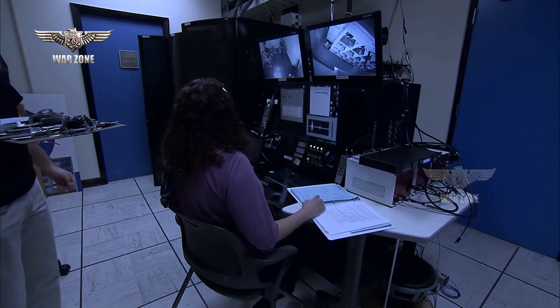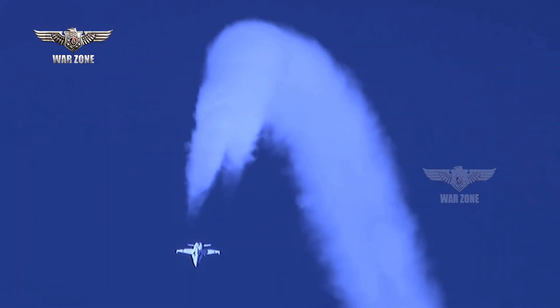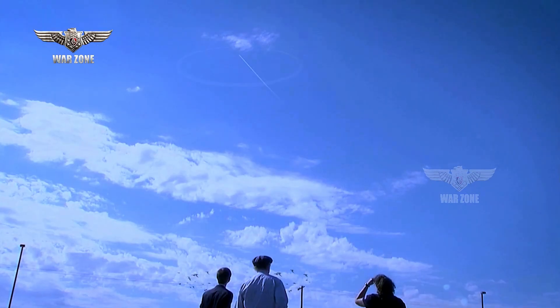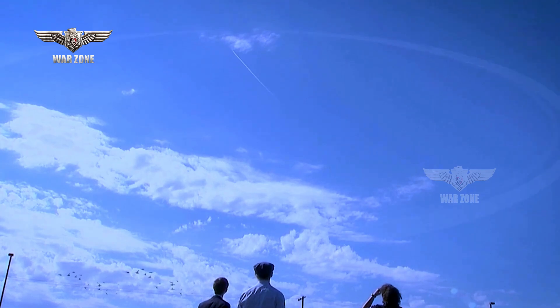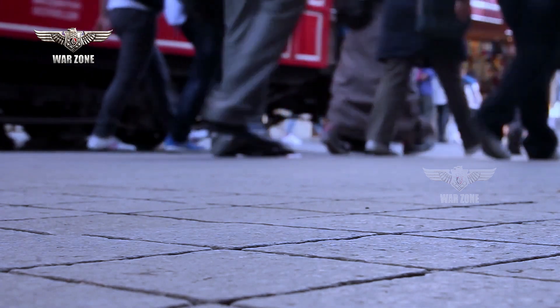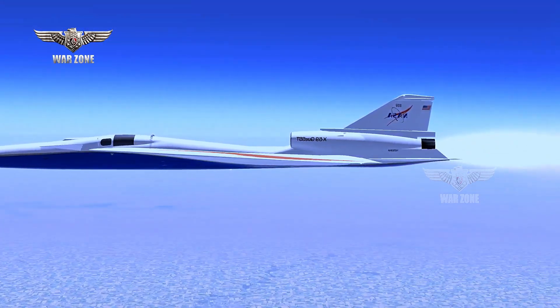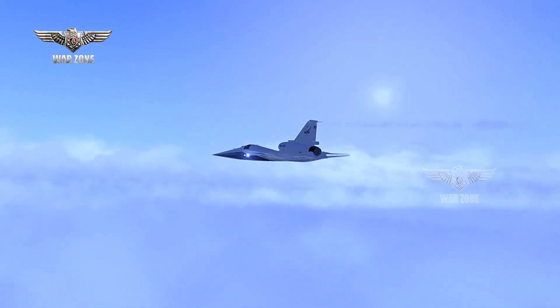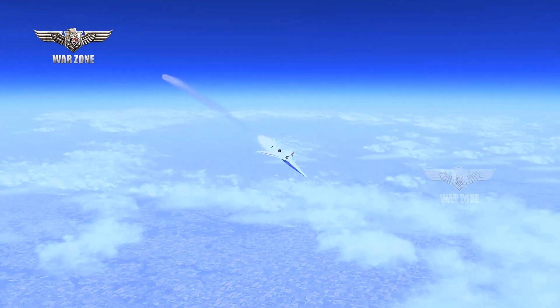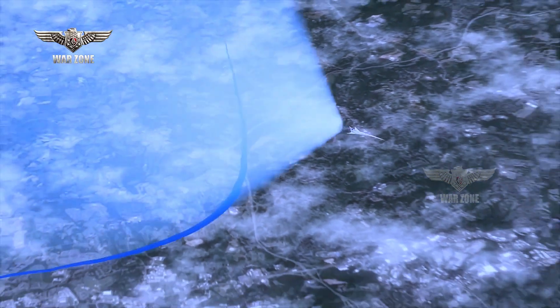Since 1973, commercial supersonic flight over the United States has been prohibited. Even the US military faces heavy restrictions on where and when it can operate aircraft above the speed of sound within national airspace, and many other countries around the world have similar prohibitions. It's planned that the X-59 will fly at Mach 1.4, or around 925 miles per hour, over land, with its unique design, shaping, and technologies combining to allow this to be achieved with a much quieter noise signature.